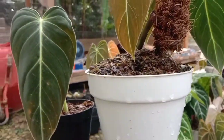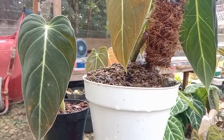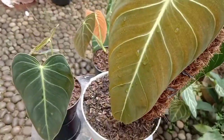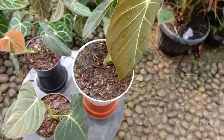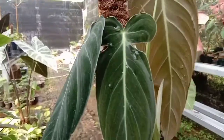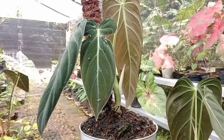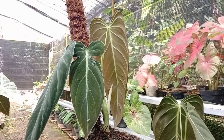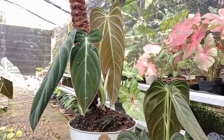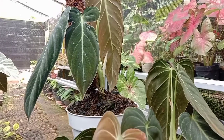Apabila ada yang ingin bisa hubungi nomor WA di bawah sini ya guys. Tentu harganya sangat murah di kelasnya. Dulu tanaman ini Melanocrysum per daun itu wow harganya lumayan. Ukuran segini aja kurang lebih bisa tiga daun, jutaannya lebih. Bisa jutaan.